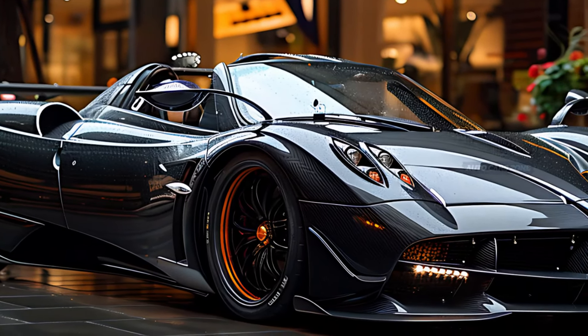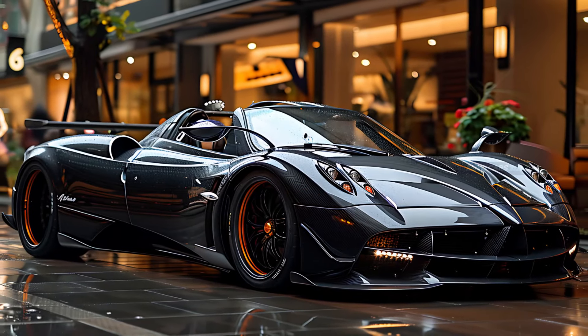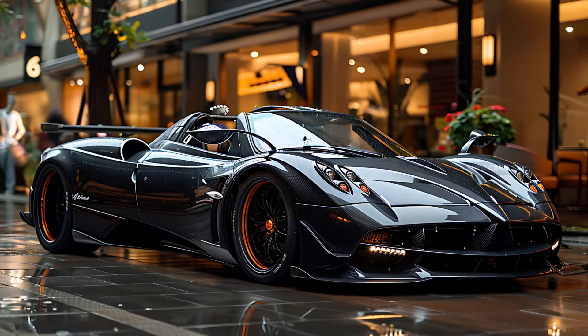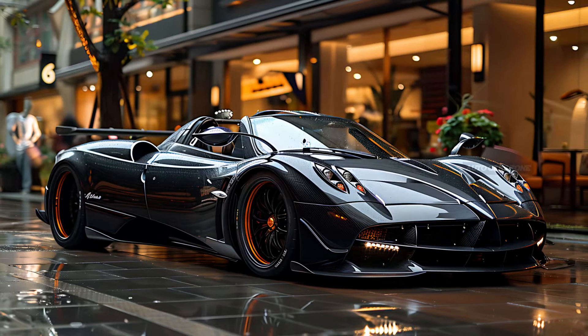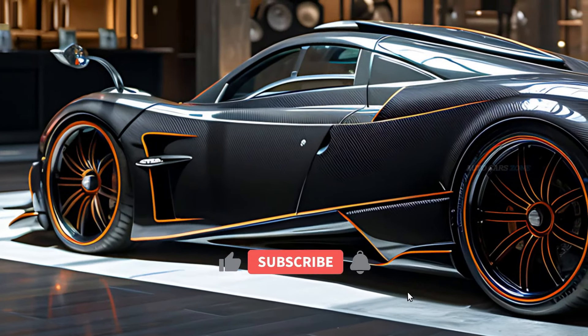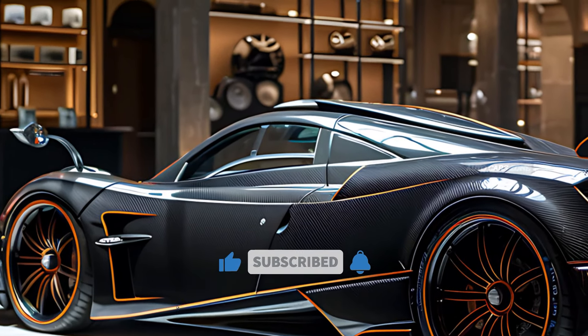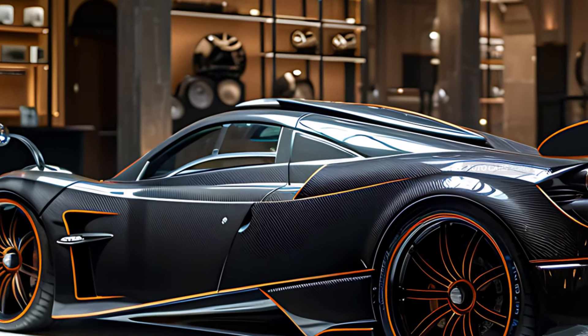The Pagani Utopia is equipped with a powerful 6.0-liter twin-turbocharged V12 engine, developed in partnership with Mercedes-AMG. The Utopia boasts an impressive 850 horsepower and 811 lb-ft of torque, allowing it to go from 0 to 60 mph in less than 3 seconds.